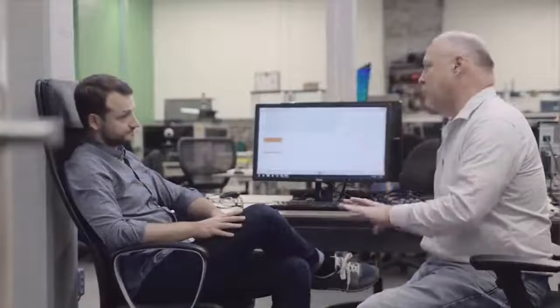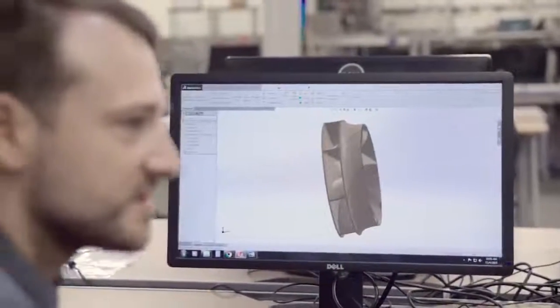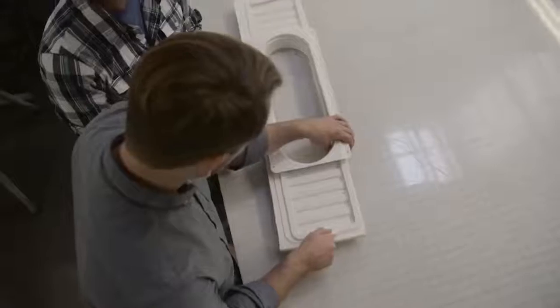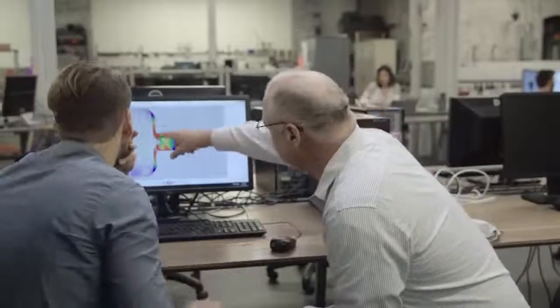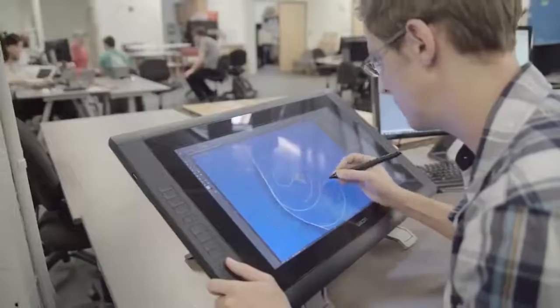We are an established product development team in Philadelphia with experience in bringing product designs from concept to production. Our team members have decades of experience in engineering highly technical products, with expertise in thermal engineering and aerodynamics, electrical engineering, and industrial design.